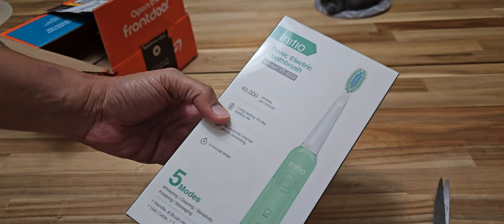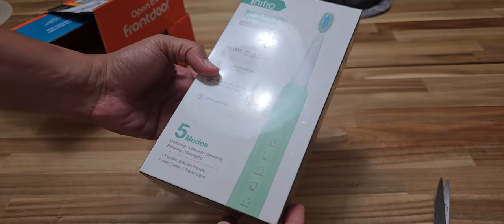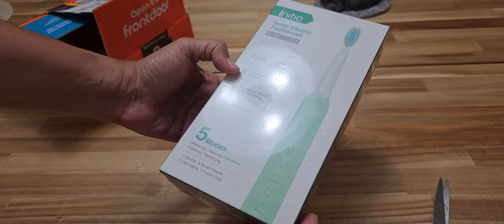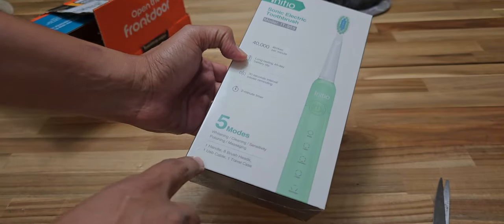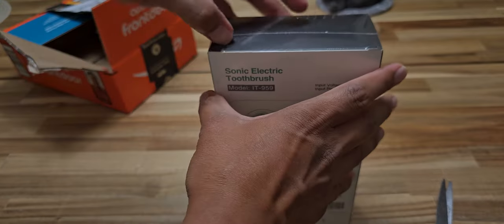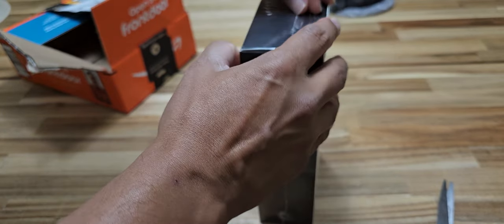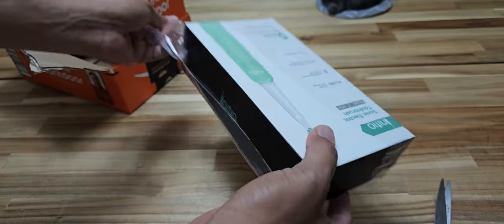So this is the Initio — I'm not sure how to say it — but there are several variants of this on Amazon. 40,000 strokes per minute battery life, and this is priced at 12 bucks. Five brush heads too, so good for travel I guess. Let's open this.